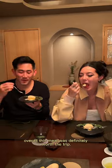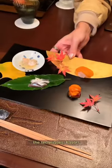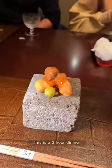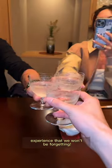Overall, this meal was definitely worth the trip. The techniques, flavors, and plating aesthetics were done in ways that we had never seen before. This is a three-hour dining experience that we won't be forgetting.